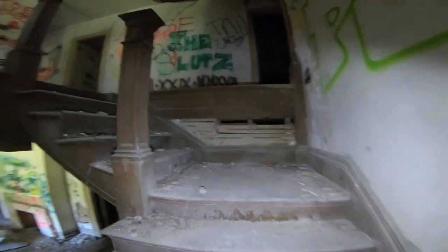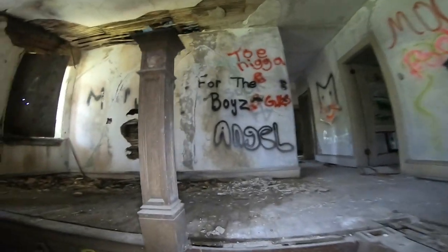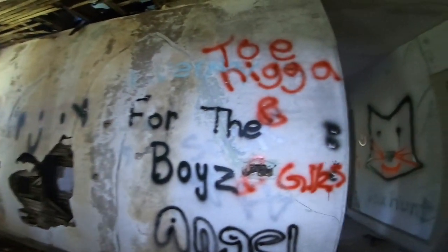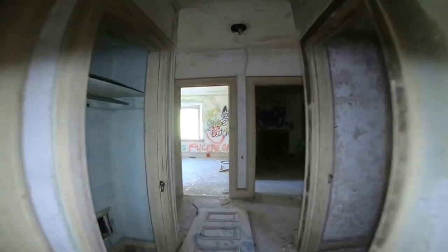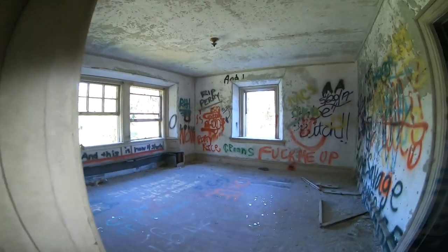Oh my lord. You guys just missed it because I wasn't recording, but I just flung the thing I hold my camera with a good 50 feet to the ground. Nothing's broken, and I cut myself.